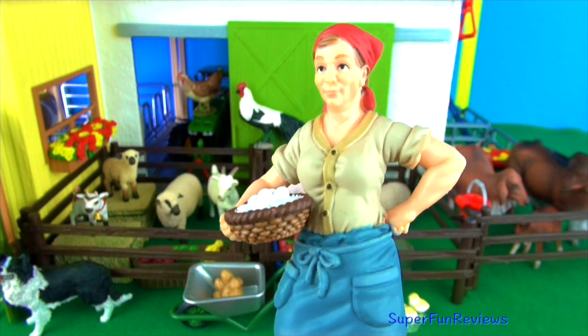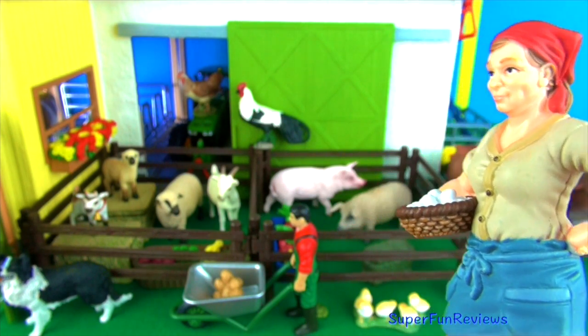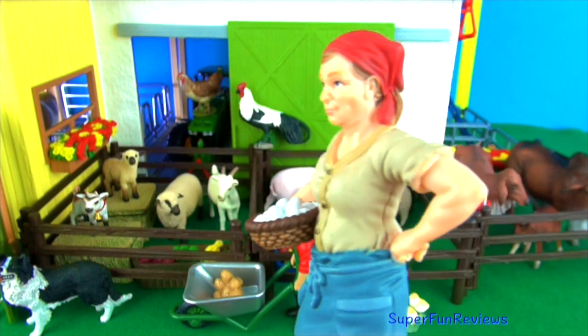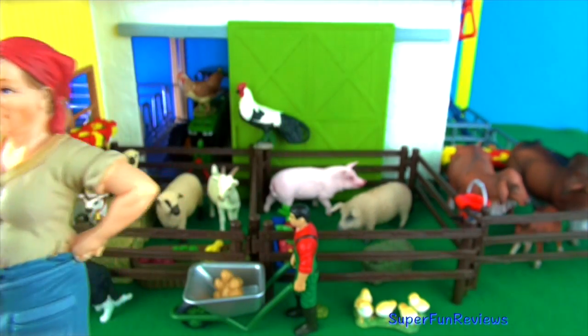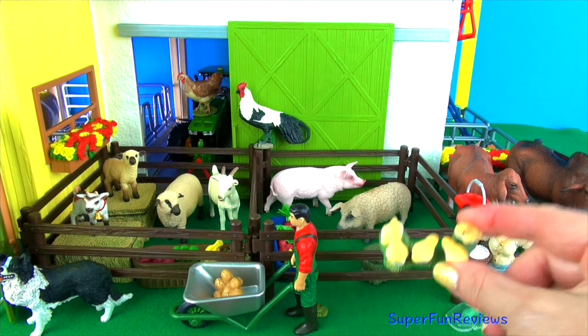This is Margaret. She looks after the chickens. She collects eggs and makes sure they have water and food every day. She loves her job and the chickens love her too. And here are a few of the baby chickens.